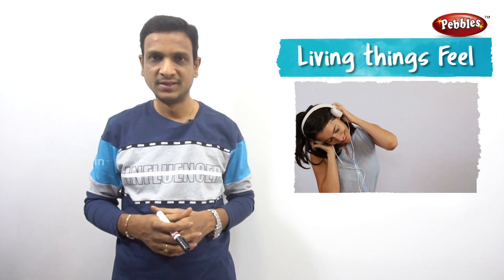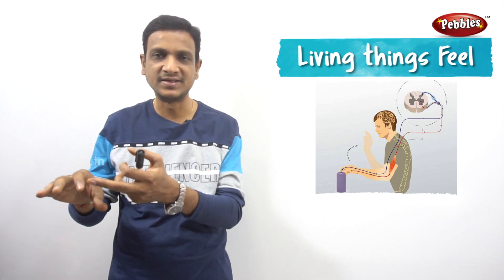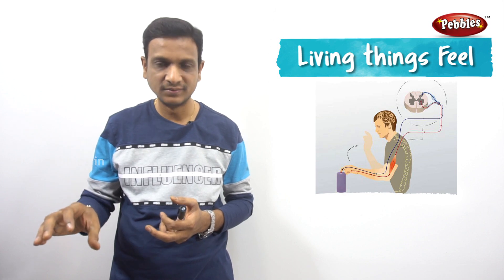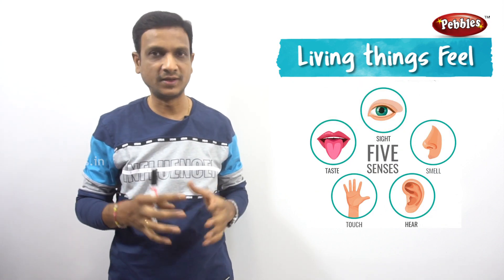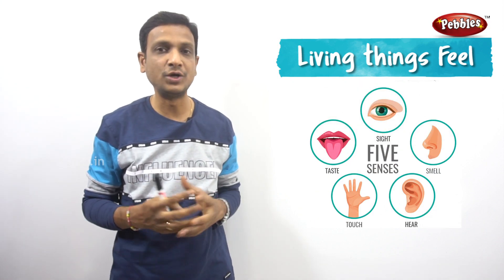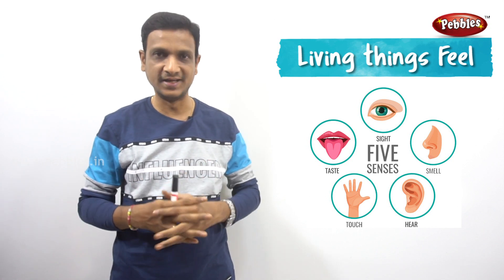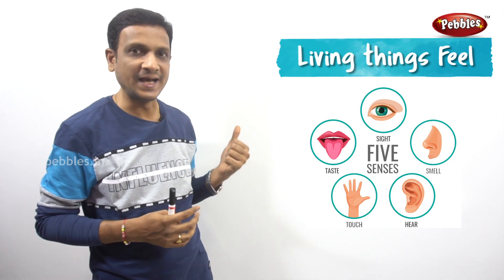For example, if we touch a hot object — hot ground — and we touched it with our skin, the signal goes to our hand and we respond by taking our hand away. In this way, living things feel with the help of sense organs. Now let us see what the sense organs are and what we feel with the help of these sense organs.